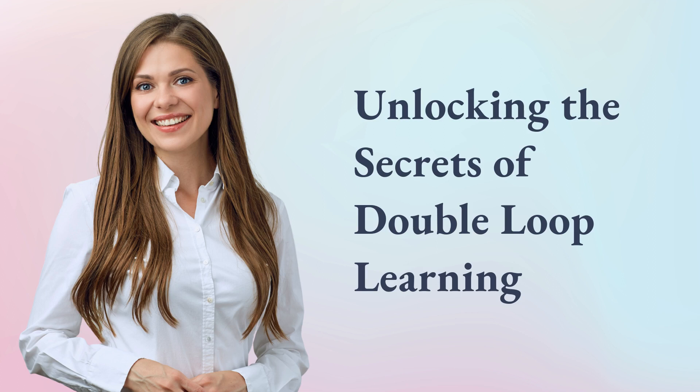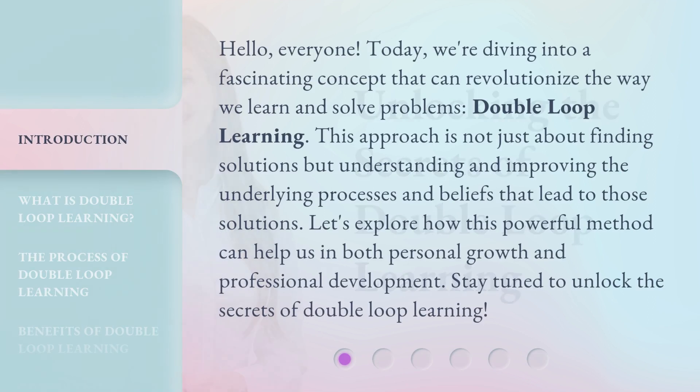Unlocking the Secrets of Double-Loop Learning. Hello, everyone. Today, we're diving into a fascinating concept that can revolutionize the way we learn and solve problems: double-loop learning. This approach is not just about finding solutions, but understanding and improving the underlying processes and beliefs that lead to those solutions. Let's explore how this powerful method can help us in both personal growth and professional development.